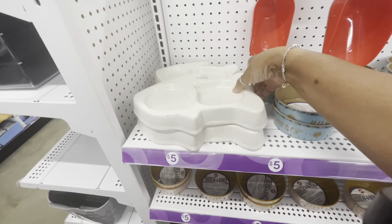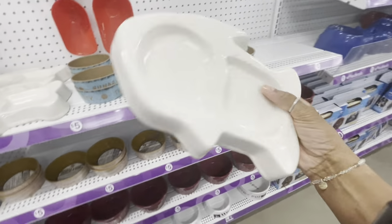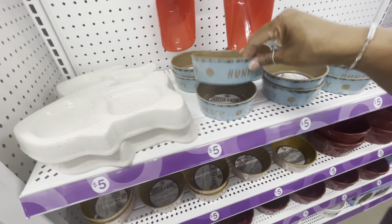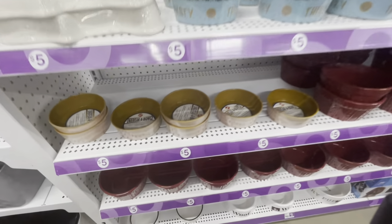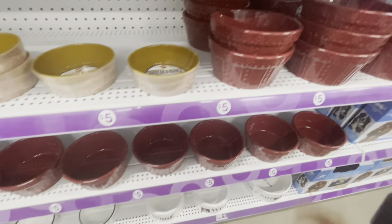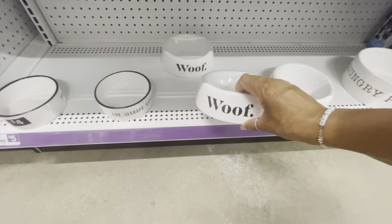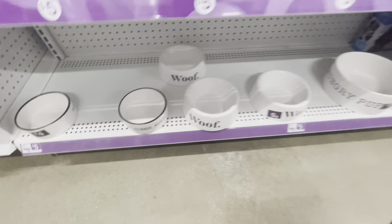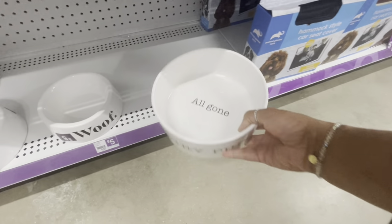How cute are their dog bowls? There's a little fish design — really cute — for five. They have one that says 'Hungry' for five as well — they're beautiful, all ceramic for five dollars. This larger one says 'Wolf — Eat, Slobber, Repeat' and is also five. And this large one is seven dollars — 'Hungry Pup, All Gone.'